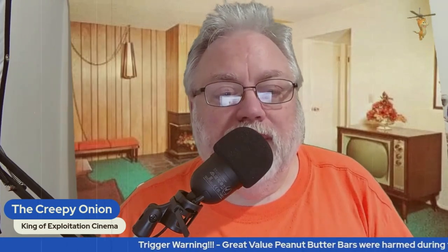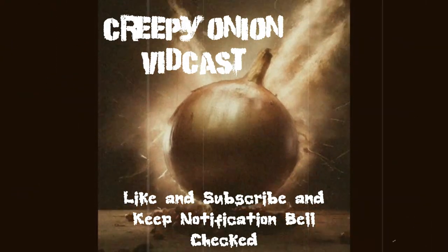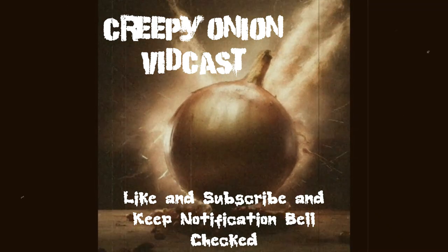Great Value peanut butter bars — the decadent treat that is budget friendly. What are your feelings on these peanut butter bars from Walmart? Do you dip them in coffee, do you dip them in milk, do you put them in your favorite beverage? Let me know in the comments. Lights, camera, action — hello, it's the Creepy Onion.